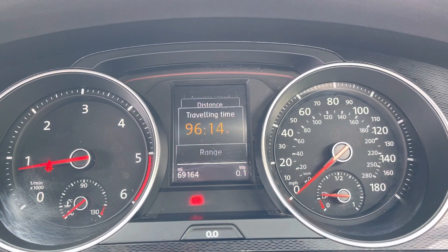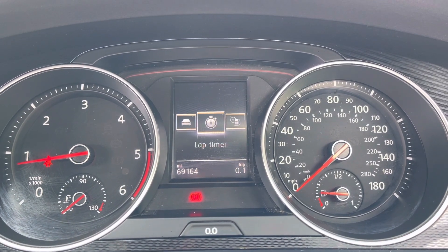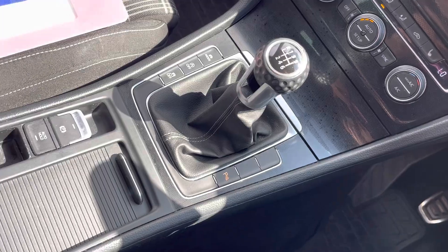Moving over to the cockpit, here you do have access to all the vital information you might need when on the go, and it's extremely easy to navigate around. You also have dual climate controls, allowing the driver and passengers to set different temperatures for one another.